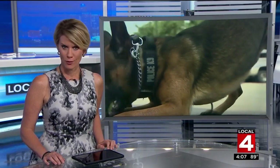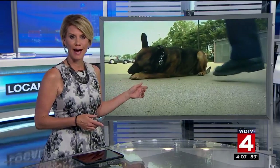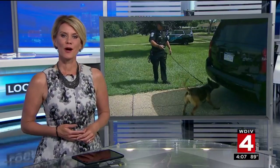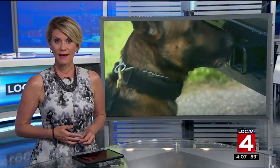Here at home, it is really tough working in this heat, whether you're a human or perhaps a canine cop. And thanks to a big donation, the Oak Park Police Department has some new technology to make things safer inside its canine cars.